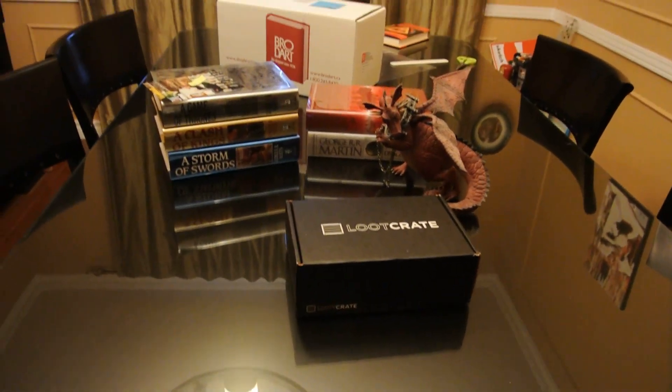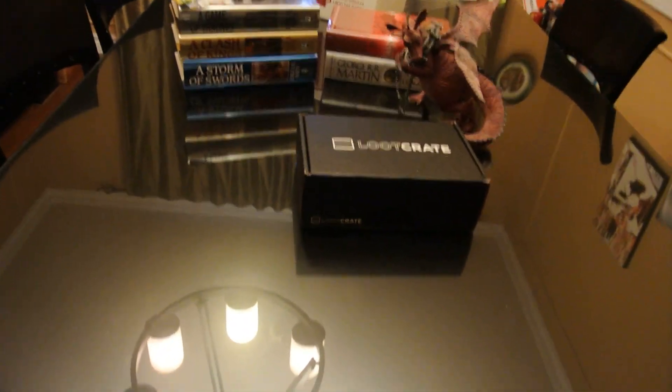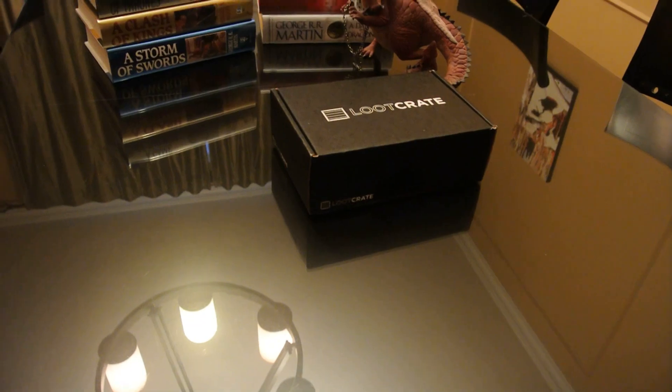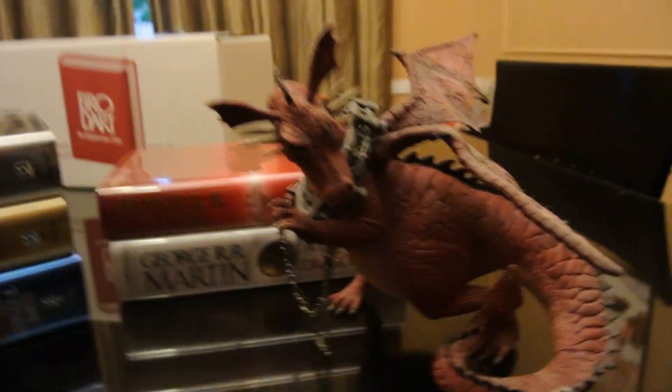Hey everyone, welcome back to our unboxing videos. This is what will probably be our last month of Loot Crate unboxing for April. We're actually kind of excited about this one because of the theme — this is the Dragon themed Loot Crate. And you can see we've got Shrek's Dragon to get us in the mood.